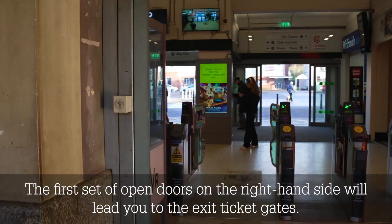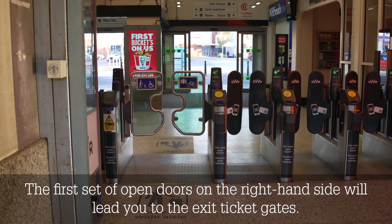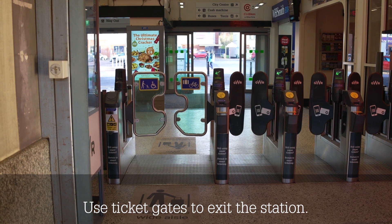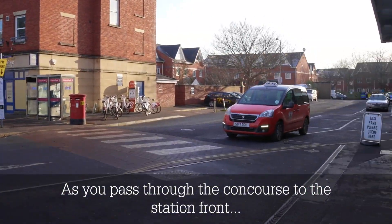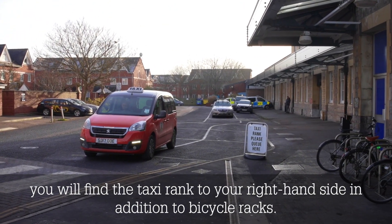The first set of open doors on the right hand side will lead you to the exit ticket gates. You can pass through ticket gates with green arrows. Ticket gates with red crosses cannot be used. Use ticket gates to exit the station. As you pass through the concourse to the station front, you will find the taxi rank to your right hand side in addition to bicycle racks.